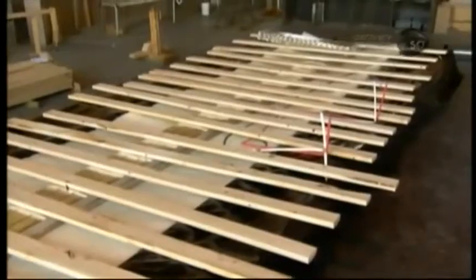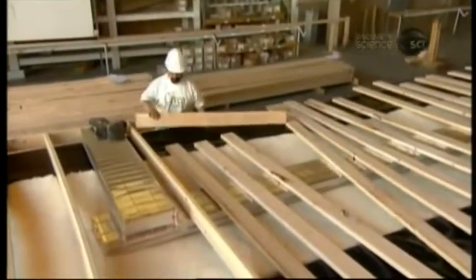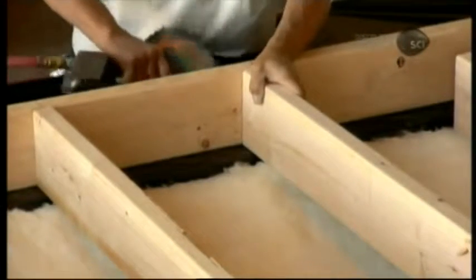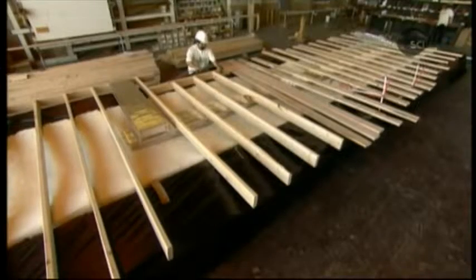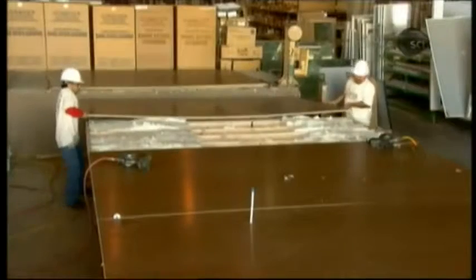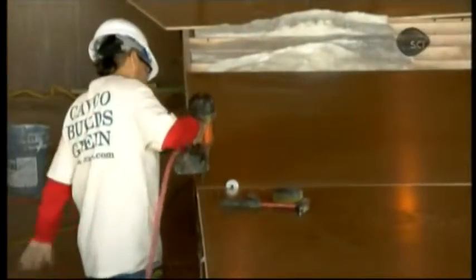Framing for the home's subfloor is put in place, along with water lines and heating ducts. An assembler nails the framing joists to a perimeter rail. They then apply glue to the floor joists and cover the floor framing with composite wood floor decking, nailing the decking into place.